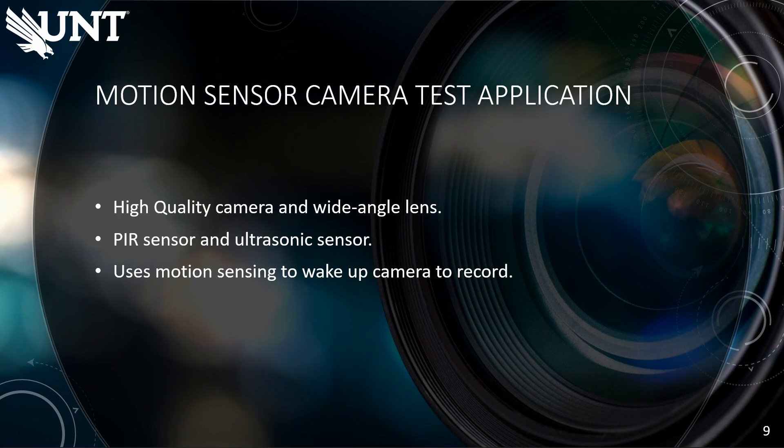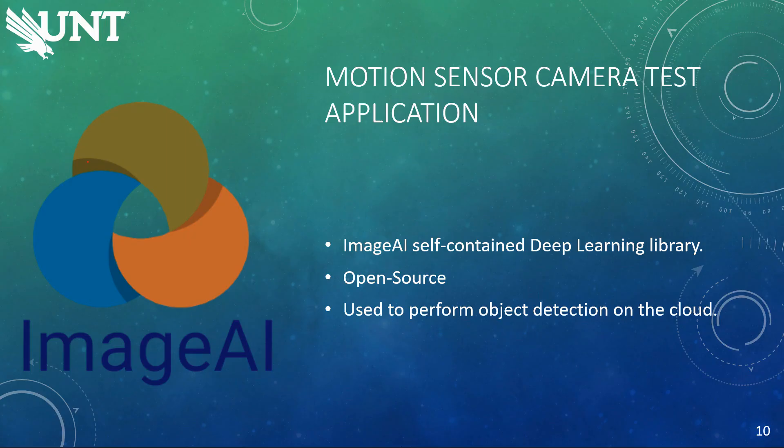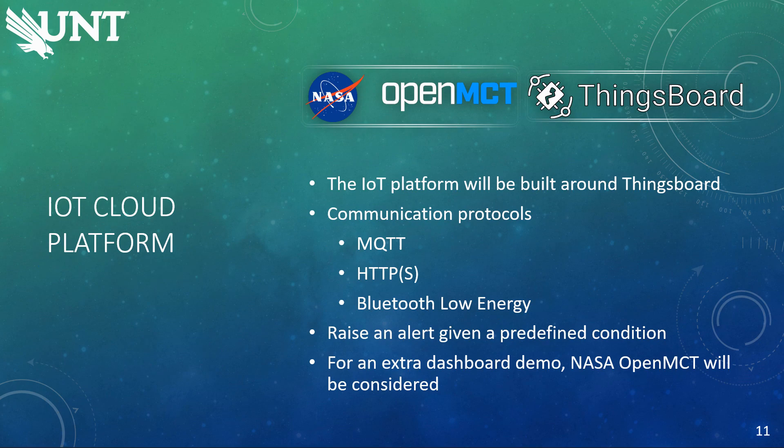Our fourth application will be a motion sensor camera. Motion sensing has a wide range of uses from automatic doors to floodlights outside your house. We've decided to use it to record any motion detected by a PIR sensor and ultrasonic sensor. Using both in tandem increases accuracy and gives extra data like the distance the object was at. When motion is sensed, the camera is activated and will record and then upload the footage to the cloud. In the cloud, recorded footage will be run through machine learning algorithms using Image AI to perform object detection on the video. Image AI is an open source Python library with self-contained deep learning capabilities. Once processed, the video will be displayed in the cloud and sent back to the edge to be displayed there as well.